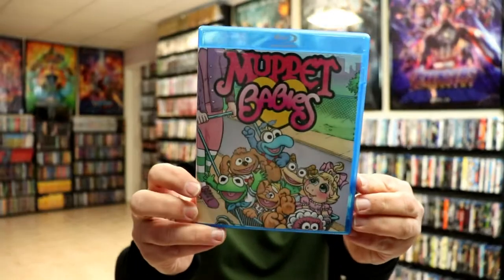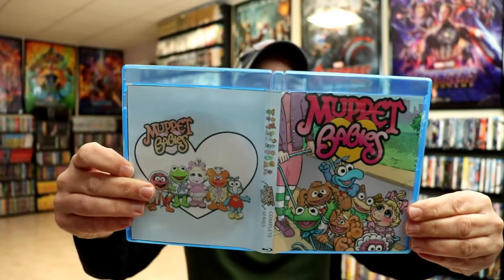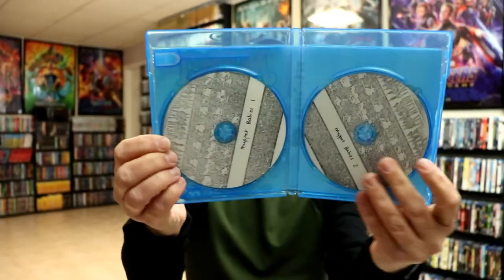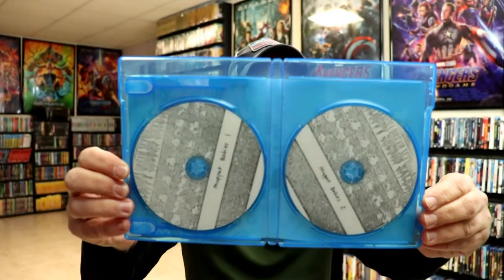Another one I chose is Muppet Babies: The Complete Series. This is the animated Muppet Babies cartoon. It's a two-disc set — same kind of artwork on the disc, nothing really special. That one was $16.99.